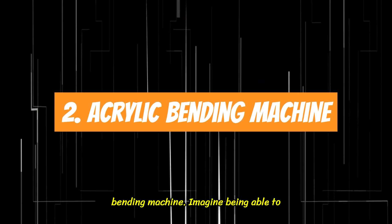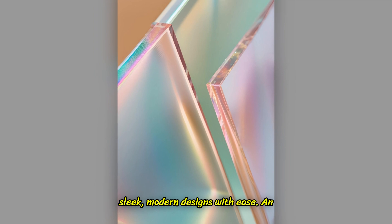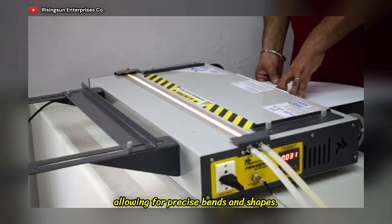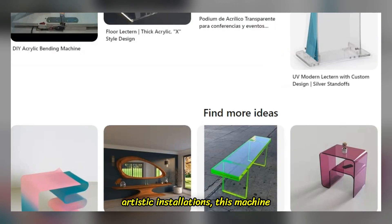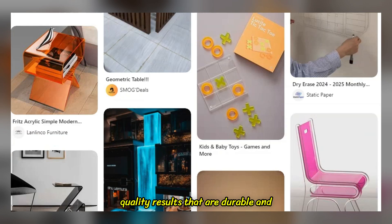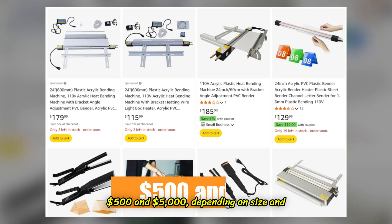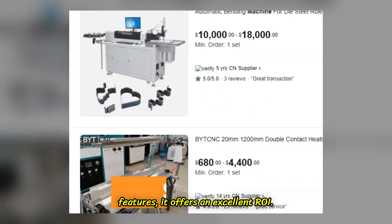2. Acrylic Bending Machine. Imagine being able to transform simple sheets of acrylic into sleek, modern designs with ease. An acrylic bending machine does just that by using heat to make the material pliable, allowing for precise bends and shapes. Whether it's for signage, furniture, or artistic installations, this machine enables creators to produce professional-quality results that are durable and attractive. For small businesses specializing in custom acrylic products, this tool is essential. Priced between $500 and $5,000 depending on size and features, it offers an excellent ROI.